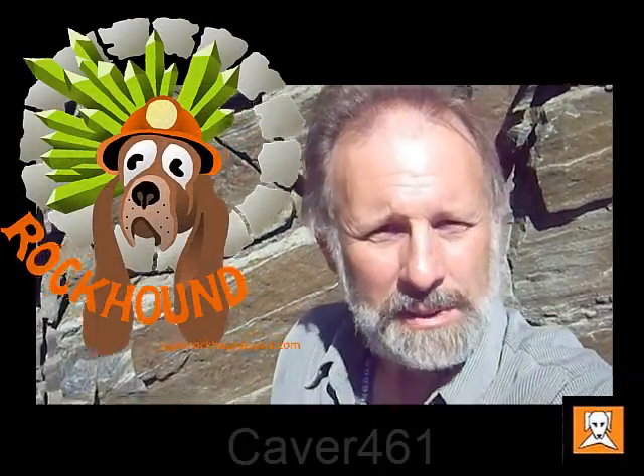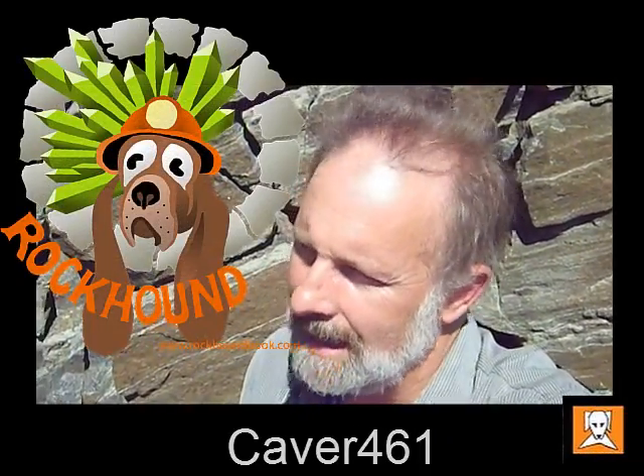Hey guys, welcome back to the channel. I'm down in Bancroft for the week, basically on the edge of Chandos Lake.